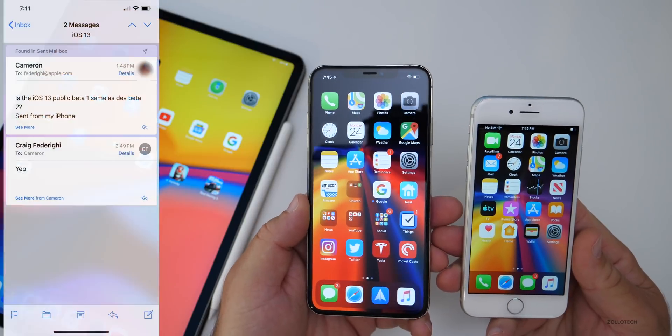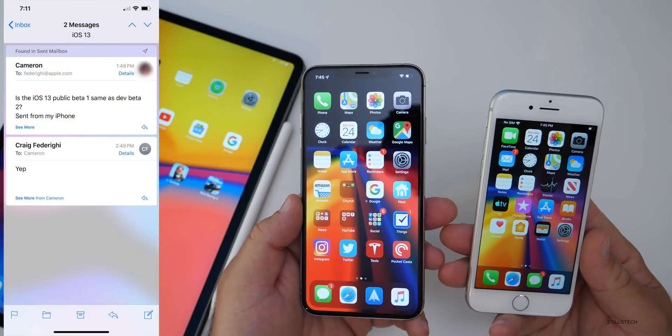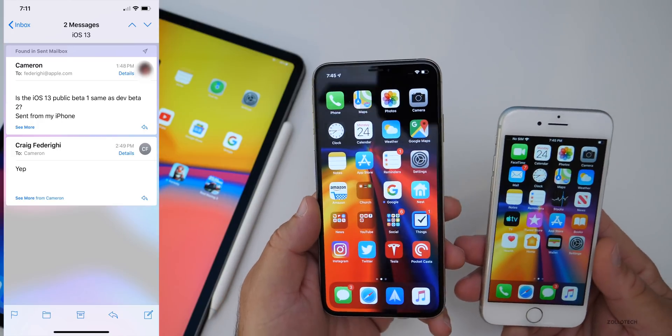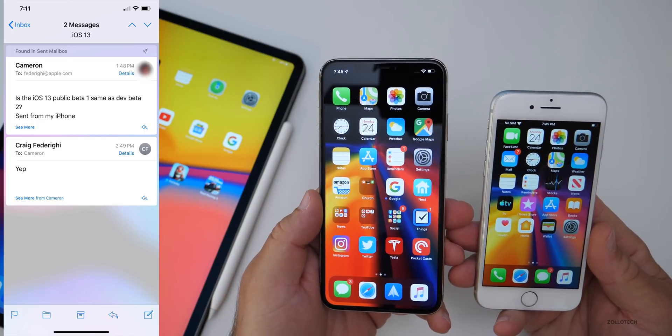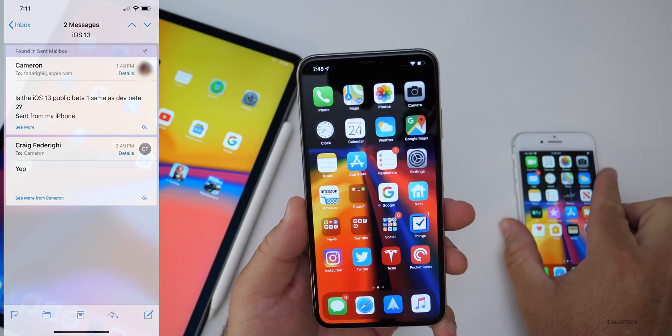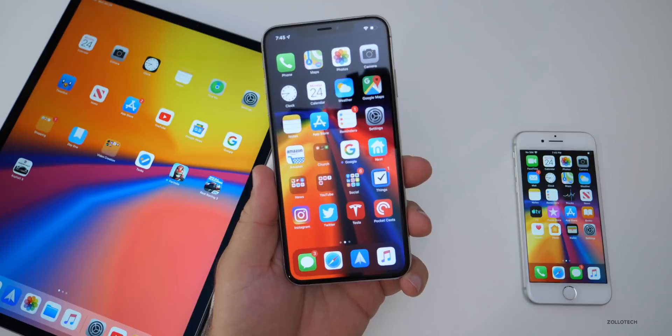I have a friend that emailed Craig Federighi, the head of software engineering at Apple, and he confirmed this. Check out the email here on the left — he confirmed that it is identical.